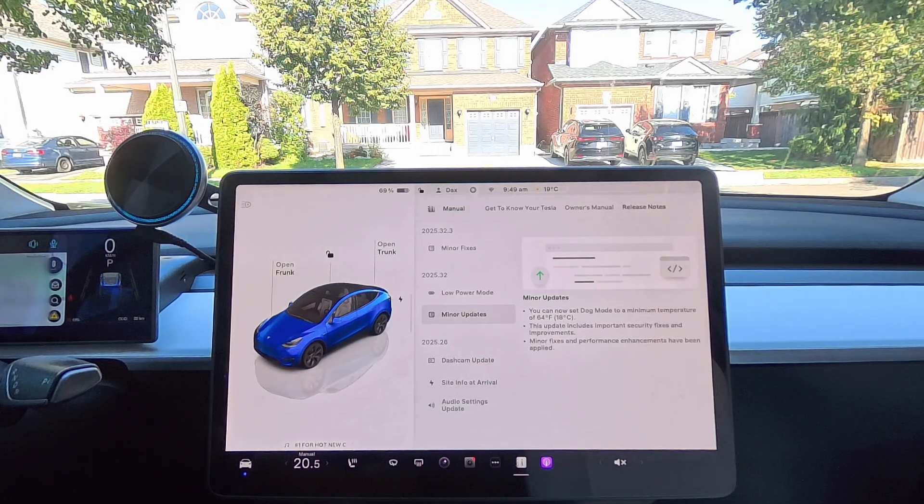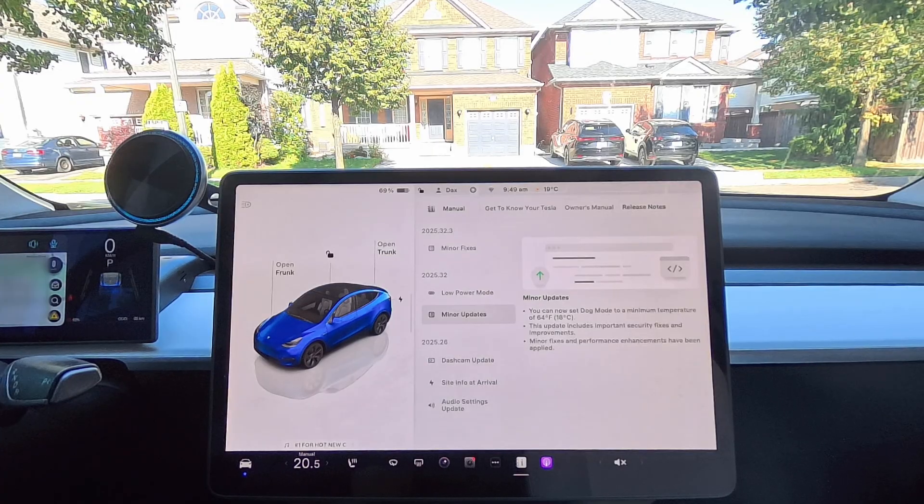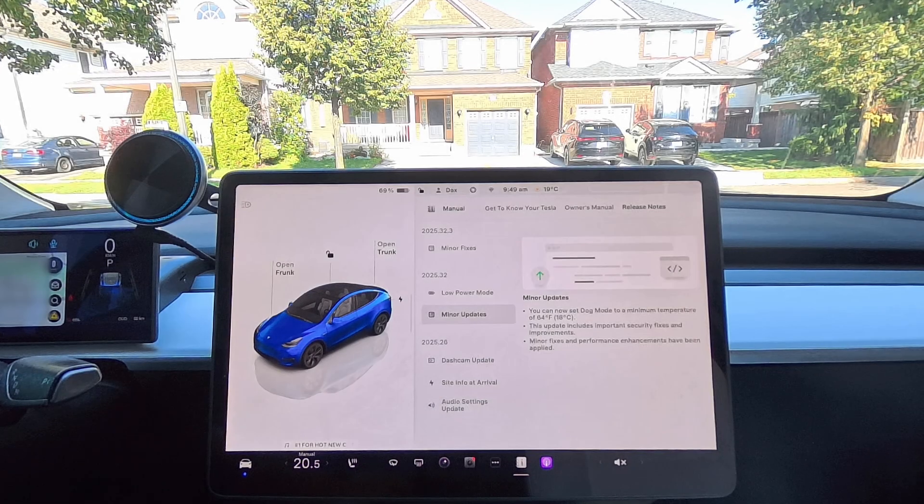One of the big updates for newer Model Y or Model 3 vehicles is Rave Cave — it now remembers your settings. If enabled, it will automatically turn up the vibes upon shifting into park. That feature will be in the toy box for new Model 3s and Model Ys.